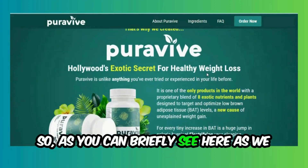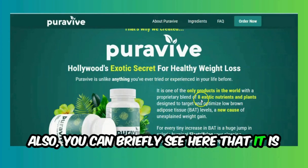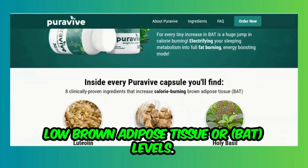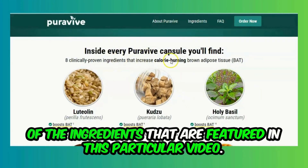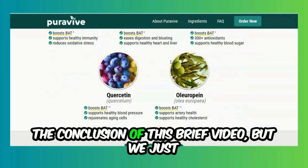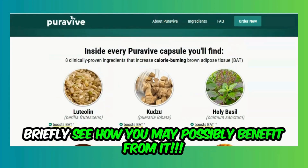As you can briefly see here as we scroll, this featured weight loss support supplement is said to be Hollywood's exotic secret for healthy weight loss. It is said to have a blend of eight exotic nutrients and plants that target and optimize low brown adipose tissue, or BAT levels. One of the main points to pay particular attention to is the eight ingredients featured in this product.